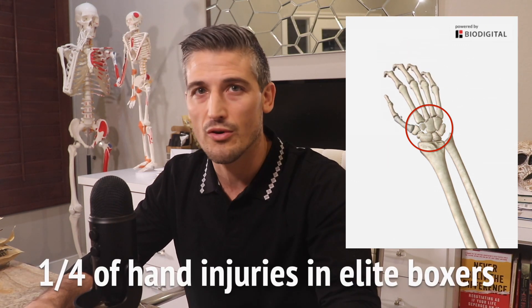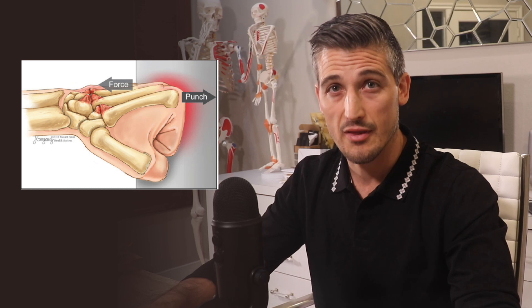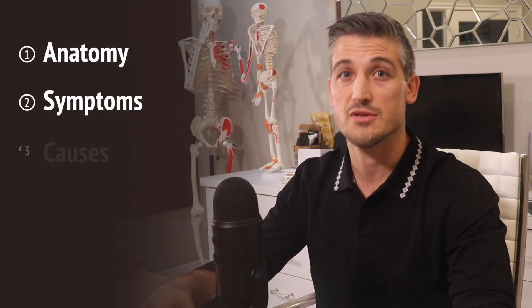CMC joint injuries have been reported to make up close to a quarter of hand injuries in elite boxers and account for a significant amount of time lost from training and competing. One study showed this injury resulted in the most time away from sport for amateur boxers compared to all other hand injuries. In today's video, we're going to talk about these injuries — also known as bossing. I will cover the anatomy, symptoms, causes, treatments, and prevention of this injury.